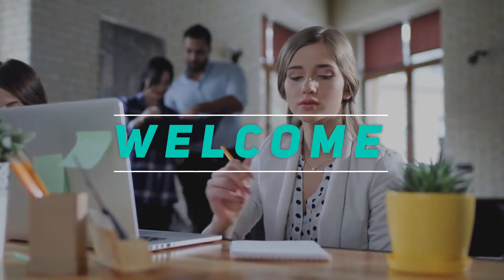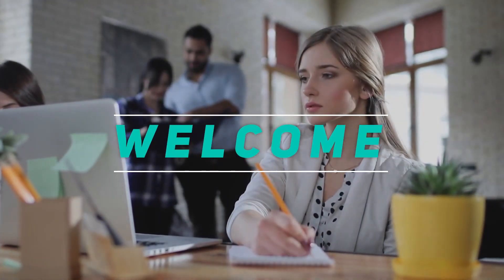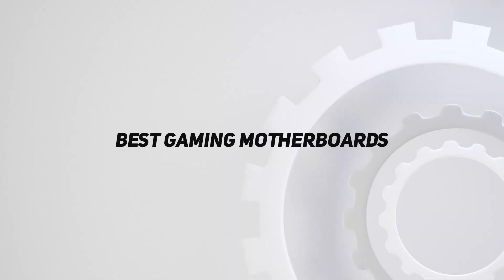Hey, welcome back to my channel. In this video, I'm gonna talk about top 5 best gaming motherboards.